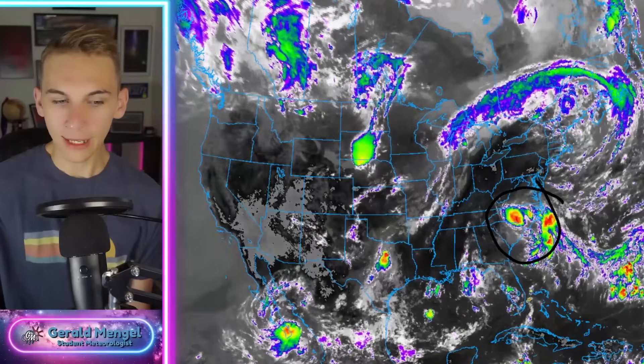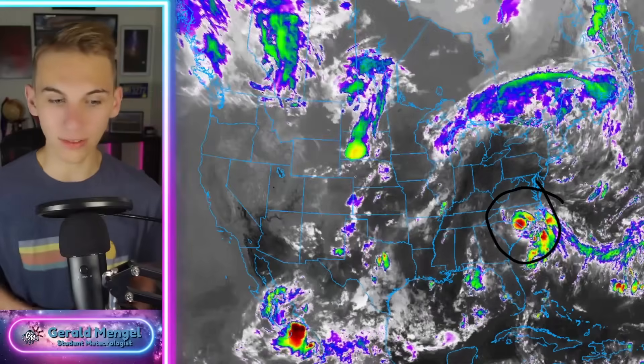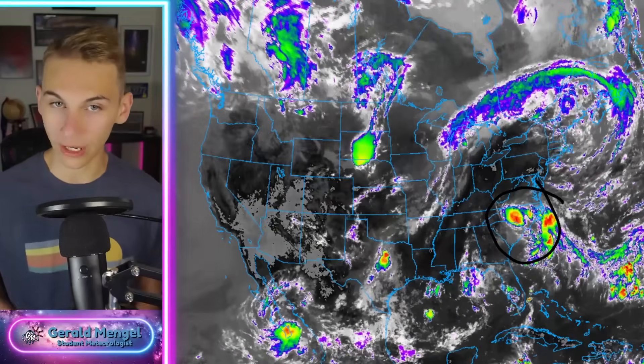Here's our infrared satellite loop, doing a good job showing where we have thunderstorm complexes over the country. You can see one pretty easily over the Carolinas — that's Chantal, a relatively small tropical storm but mighty in the core of what's left of it. A lot of heavy rain working through the sandhills of North Carolina this afternoon, going to work up even further into North Carolina before the day is done. We've seen tornado warnings associated with that.